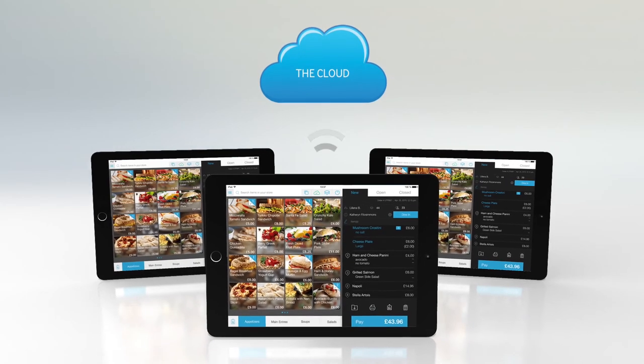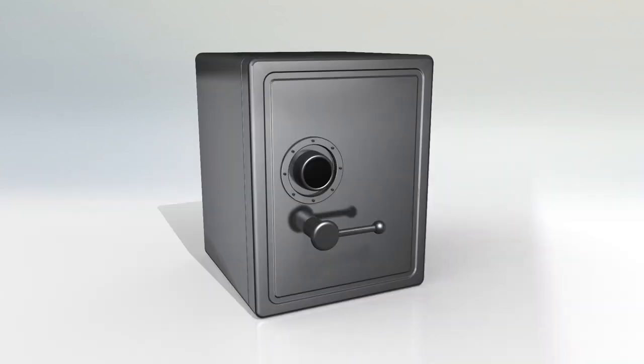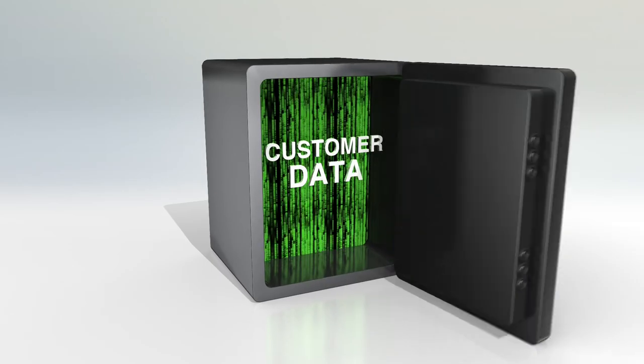Because your business data is stored in the cloud, Taleq can offer you anytime, anywhere access, while keeping customer information safe and secure.